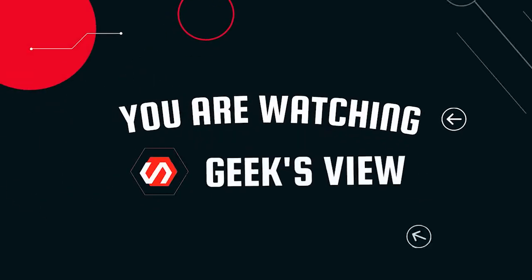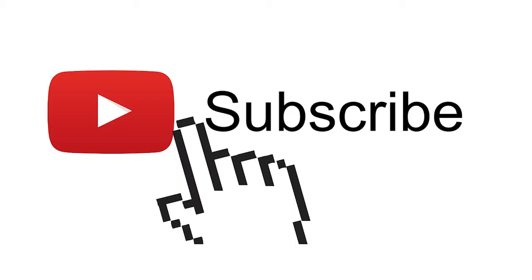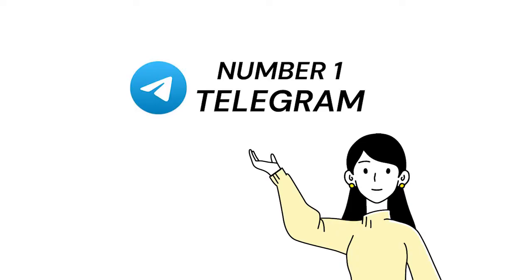Hi. Please watch this video till the end. Let's get started. Due to the recent WhatsApp update, a lot of people are thinking about shifting to other alternatives. So in this video I am going to tell you about 7 WhatsApp alternatives that serve the same or even more. This video is especially for people who are concerned about their online privacy and security.